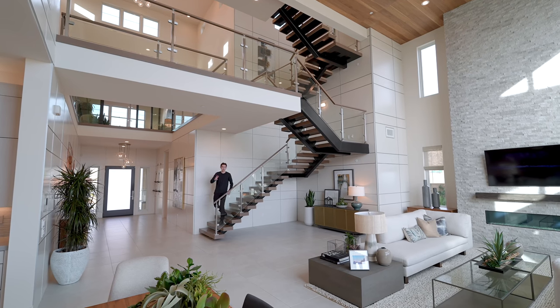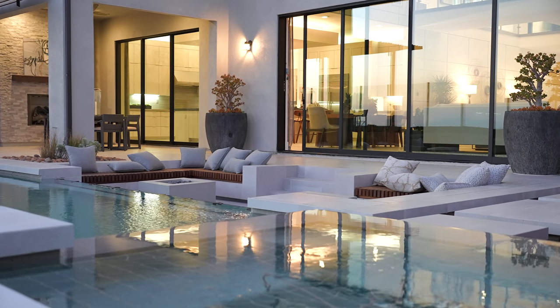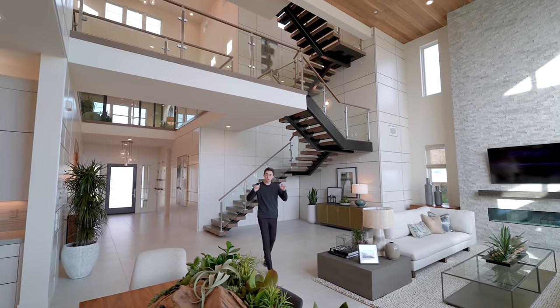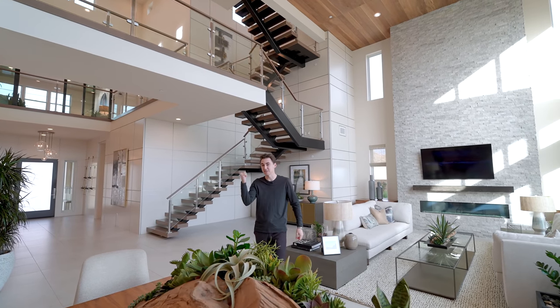This is a three-story modern mansion with beautiful views of Los Angeles, a glass-enclosed infinity-edge pool, and it comes at an extremely affordable price. We're about to tour the entire property right this second, so let's get started.